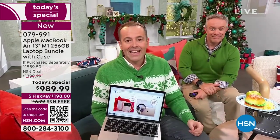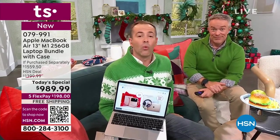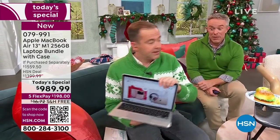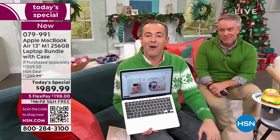There's only 100 remaining. Over 1,150 sold — we said that last night. You called it, wouldn't make it till tonight. Run to the phone or go to HSN.com for the Apple MacBook Air with the M1 chip — less money than Apple's charging.